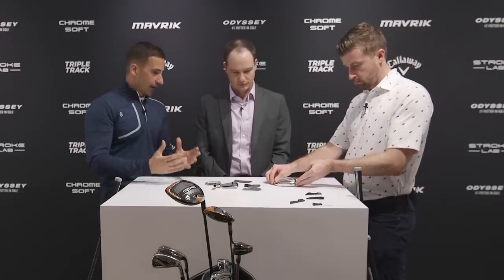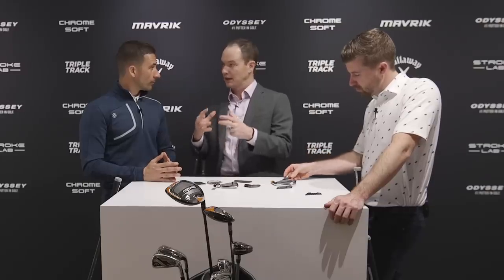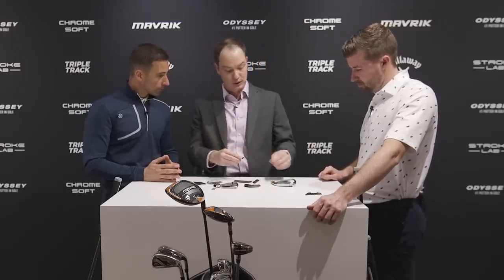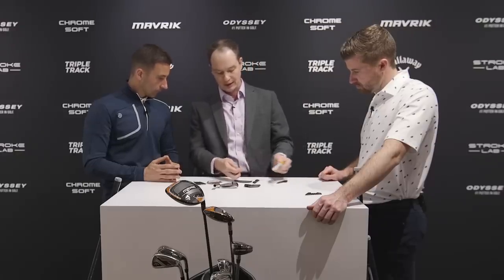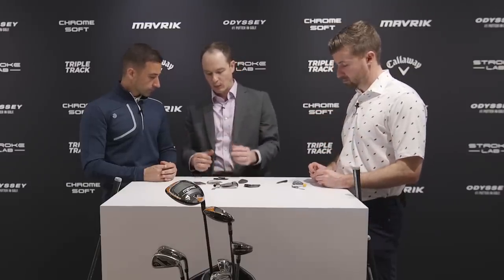Let's talk about the Maverick Pro iron construction. We have the AI Flash Face Cup, and we've also brought our best technologies from the Epic Forge iron — an expensive iron — to the core of the market with Maverick. We have our tungsten energy core: a piece of tungsten wrapped in TPU urethane that goes into the iron, and then we inject urethane microspheres around it. Every one is different just like the face, because we want the center of gravity in a different position for each iron. This gives you a very deep CG, which produces higher launch.